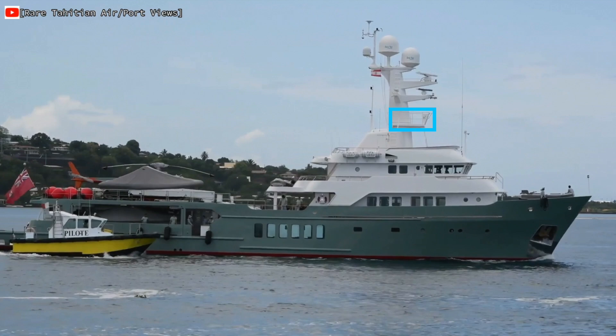Talking of views, does it get much better than a crow's nest? This is one of the few vessels that I have featured on my YouTube channel that has one. For me, this would be a must-have feature on my explorer yacht.